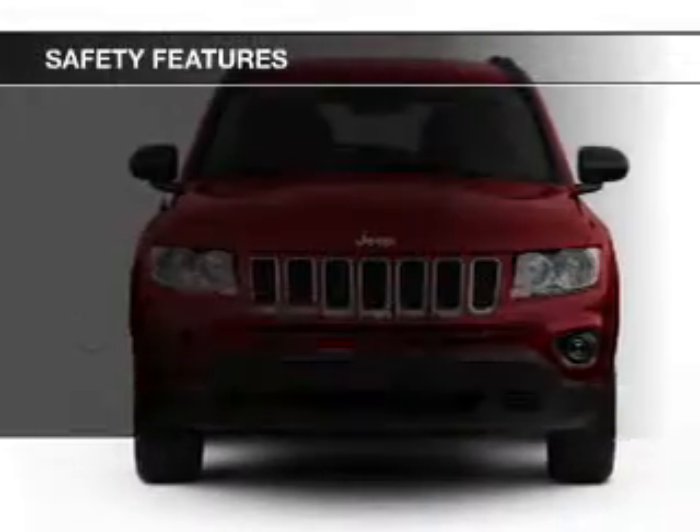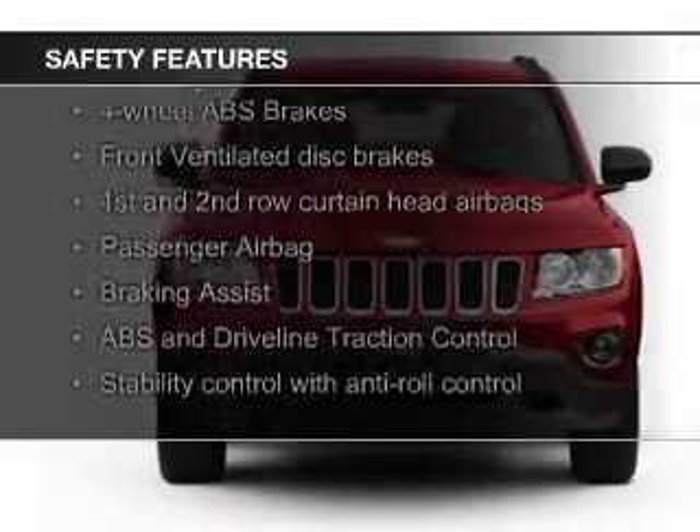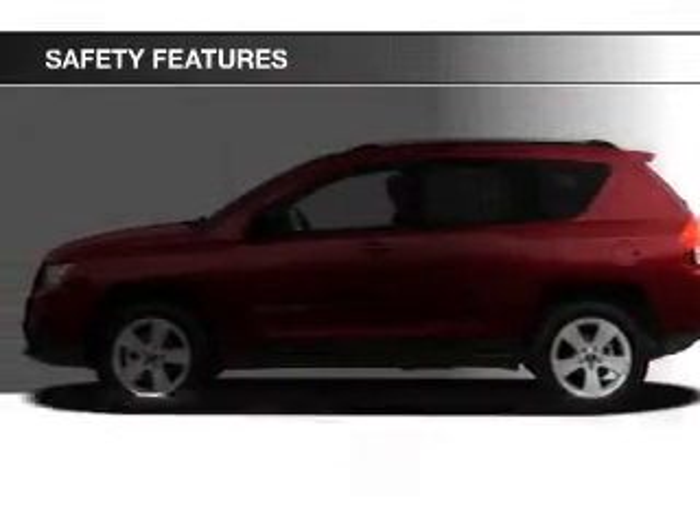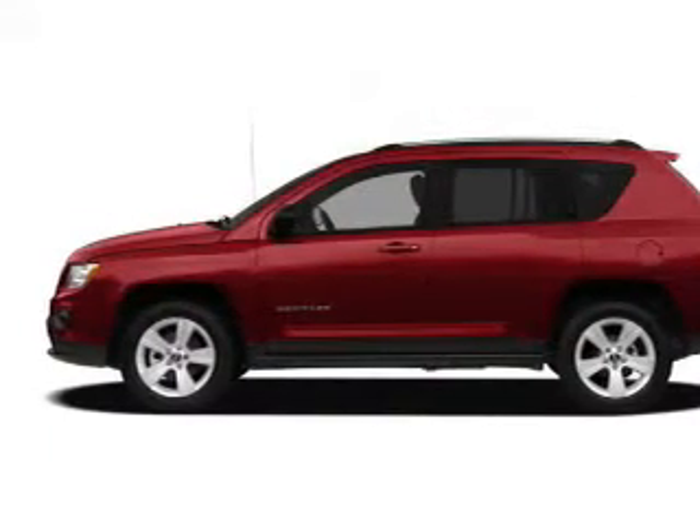Safety was made a priority with these features: fog lights, curtain head airbags, independent suspension, brake assist, traction control, and stability control.